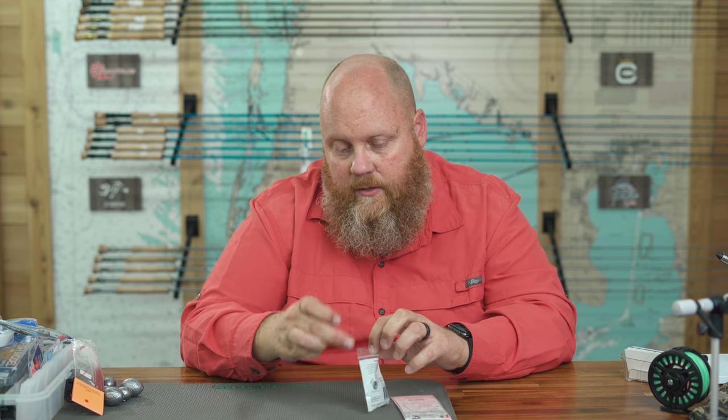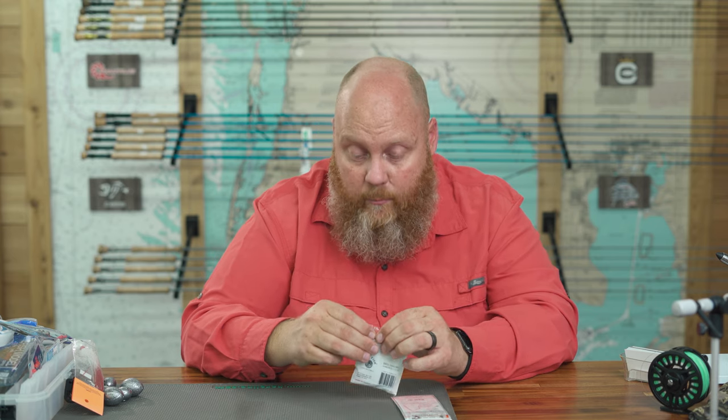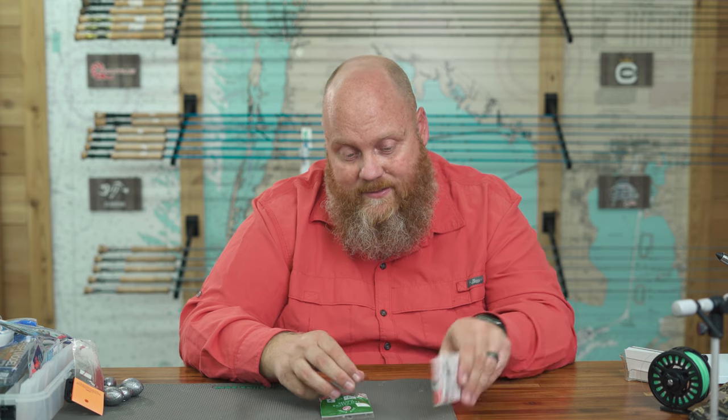You drop the sabiki rig down and catch whatever bait is in the area at that moment. For example, if you're fishing on a pier and they're feeding on scaled sardines, you can catch some with this and turn around and use them as bait. I always recommend having a sabiki rig with you — it's a great, cheap way to get bait. These are about $3.79, the sinkers maybe nine cents, and you're set and ready to catch bait, which means you're going to catch fish.